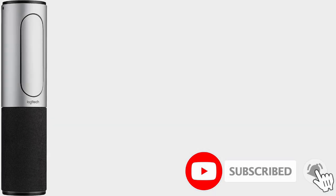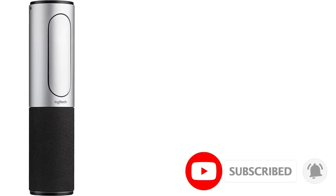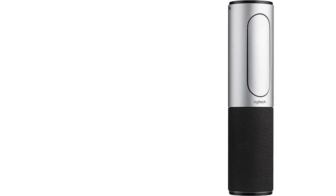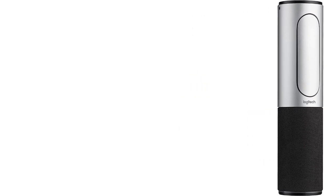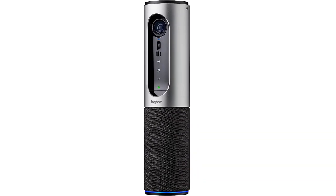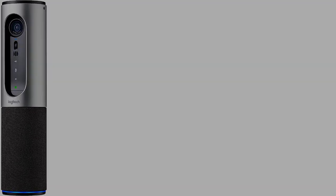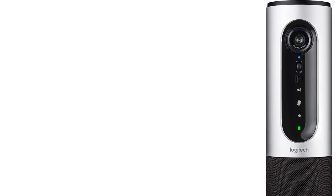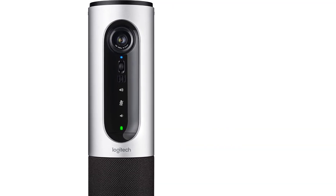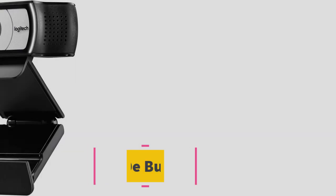The Logitech Connect includes two internal microphones and can also work as a speakerphone for audio calls, using Bluetooth to connect to your mobile devices. It even includes a rechargeable battery so you can pick it up and carry it from room to room, using it as a standalone speakerphone without requiring a USB connection to your PC or Mac.